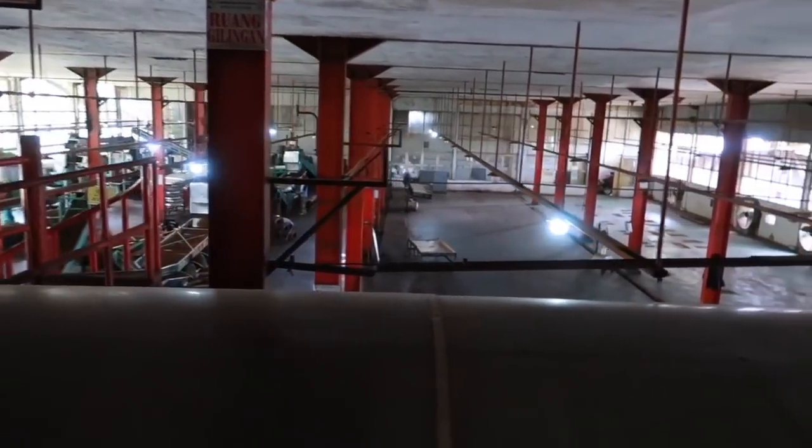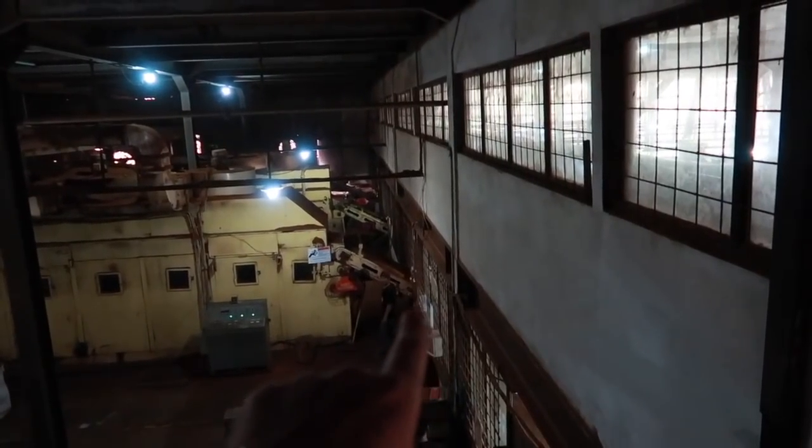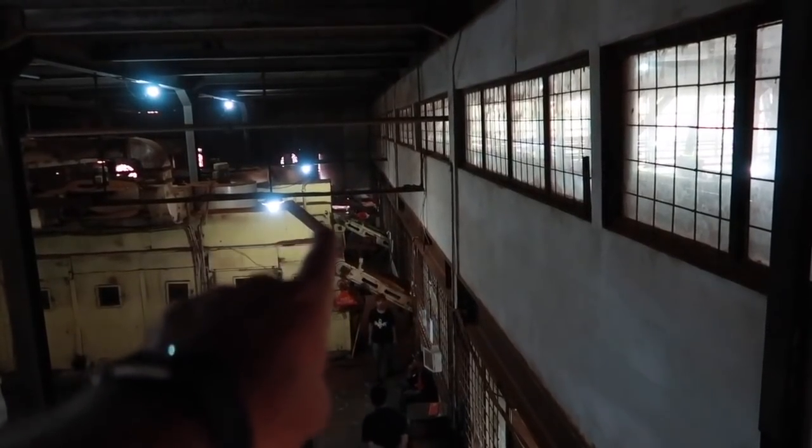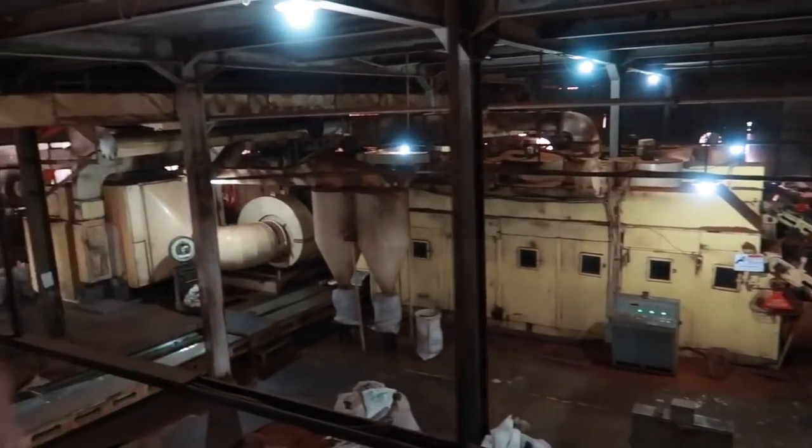So it goes through that fermenting process and then they'll go in and actually dry it. You can see you've got a conveyor belt here, here, and here. It comes out of the fermentation room into the dryers where it gets dried and ready to be packaged.